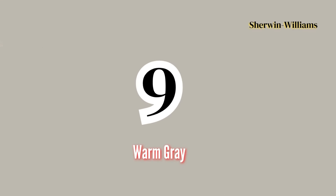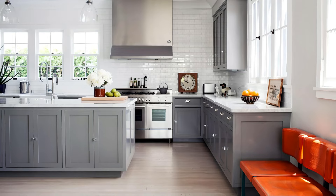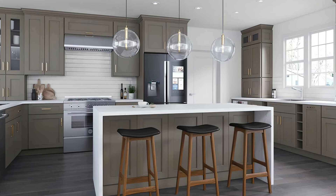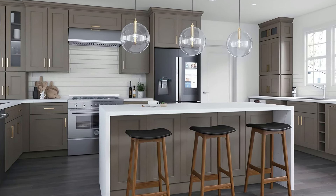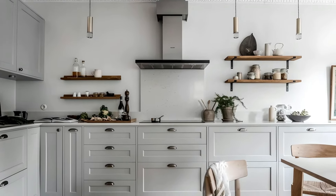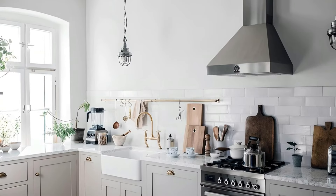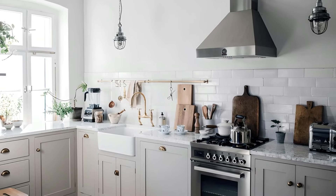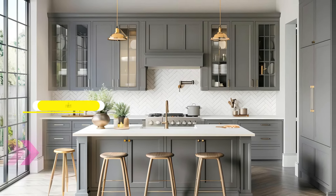Number 9: Warm Gray by Sherwin-Williams. Warm Gray is a cozy, inviting color that blends the neutrality of gray with subtle warmth. This versatile hue works well with both modern and traditional design elements, adding a sophisticated touch to your cabinetry. Warm Gray complements a wide range of other colors, from rich tones like navy blue and burgundy to lighter shades like white and cream. Its understated elegance makes it a perfect choice for kitchens and bathrooms that need a balanced, timeless look. Whether you pair it with contemporary fixtures or vintage-inspired elements, Warm Gray helps create an inviting, chic atmosphere in any space.